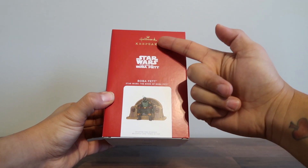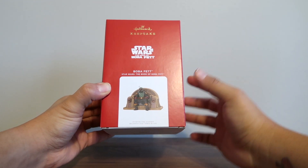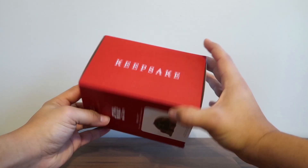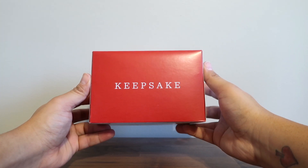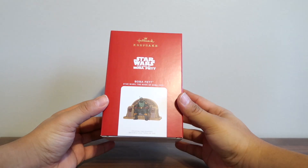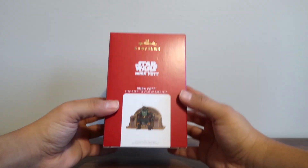I can't wait to get this thing out of the box. Here's a quick look at the front of the box - you have Hallmark Keepsake and then Star Wars: The Book of Boba Fett, and it shows you an image of what the actual ornament looks like. The sides of the box say Keepsake and the top says 2021, so this is a 2021 Christmas tree ornament.